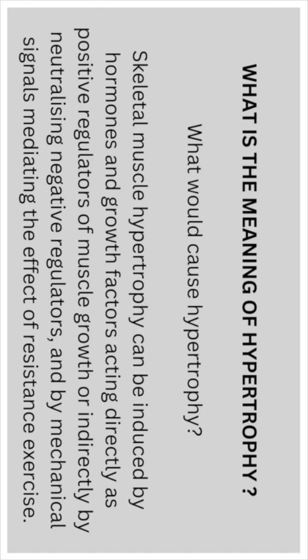What would cause hypertrophy? Skeletal muscle hypertrophy can be induced by hormones and growth factors acting directly as positive regulators of muscle growth, or indirectly by neutralizing negative regulators, and by mechanical signals mediating the effect of resistance exercise.